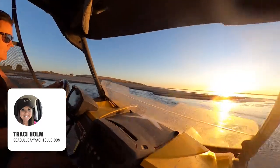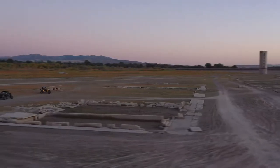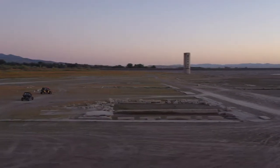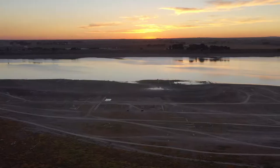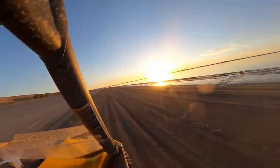I'm Tracy Holm. We are here with Uncover Idaho. We are down in the old city of American Falls that's usually under our reservoir, but it's really at five percent right now, so we were able to come down here to give a little history about American Falls.